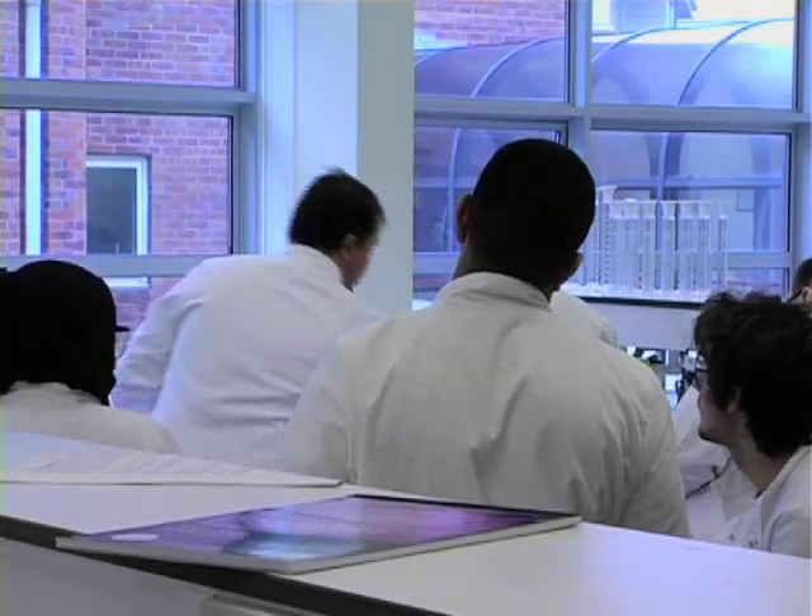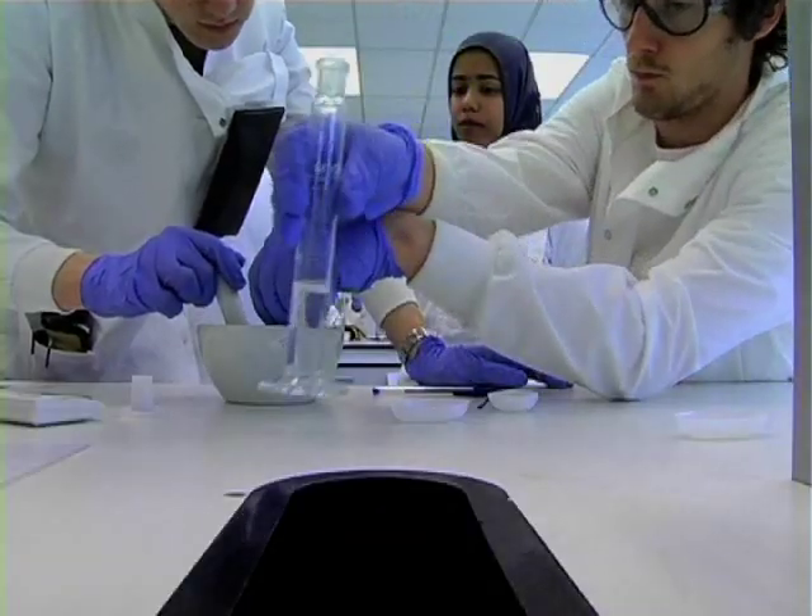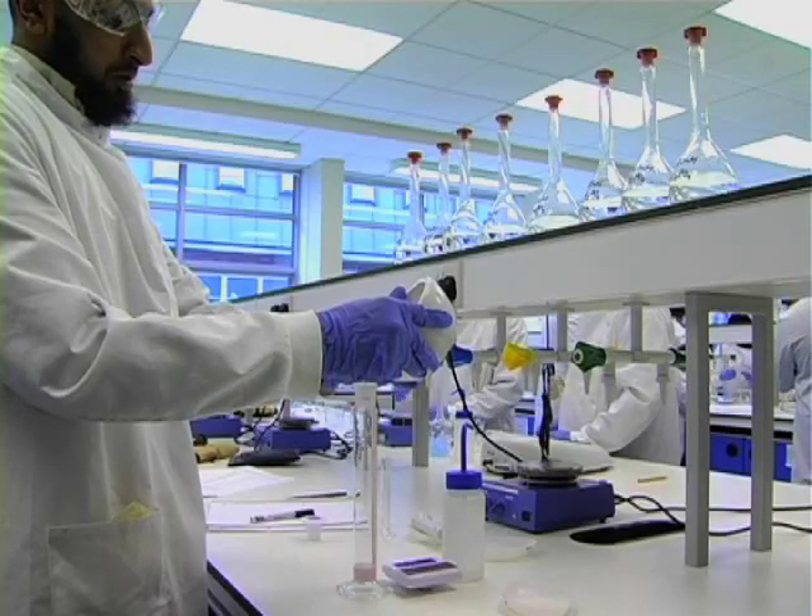As a pharmacist you are the expert in medicine, so you know all about the use of medicines, how they're used to treat diseases, how they're made. You've got a unique role to play within the healthcare team.